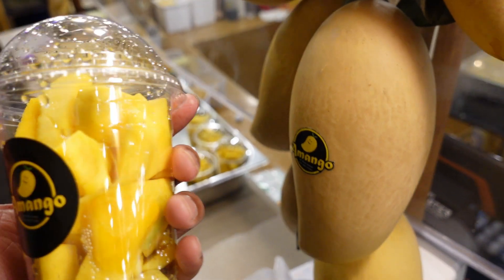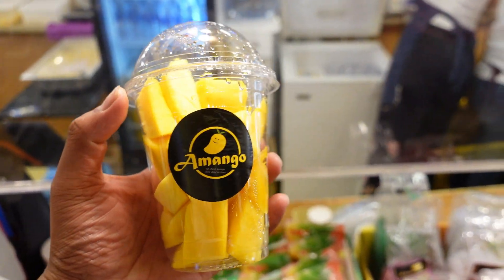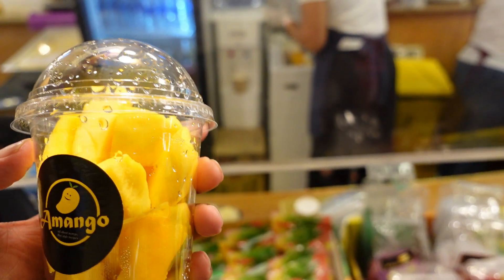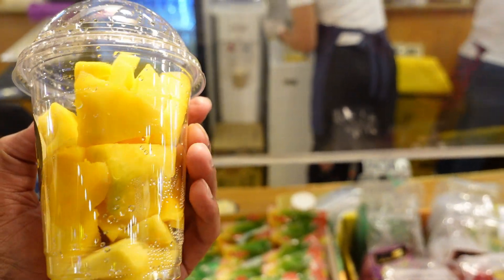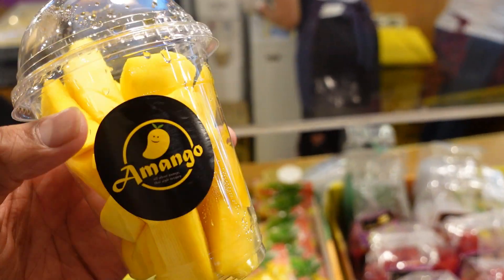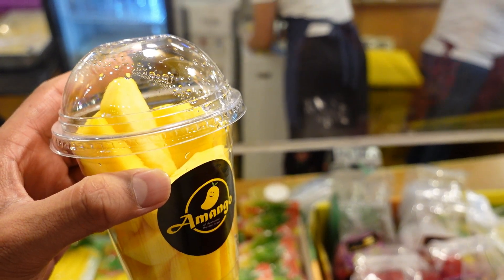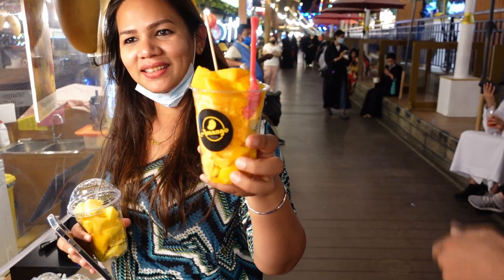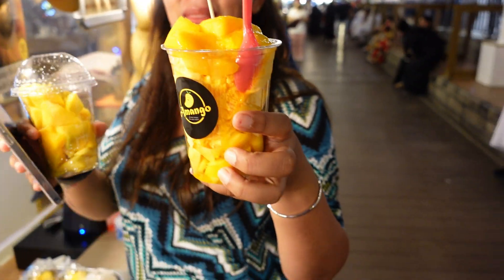This one is 15 and that one is 20 dirham. Okay guys, so for 20 dirhams we will get the mango with ice cream. Let's see how they test it — they will add ice cream on top. Finally we got our mango with ice cream from Thailand and mango cubes, let's go try it!